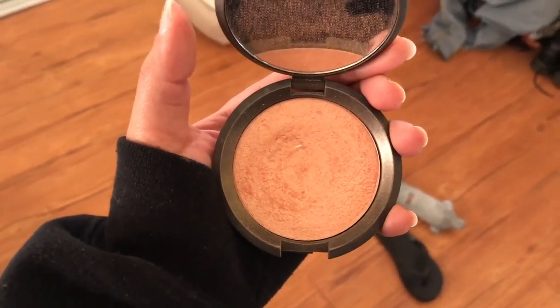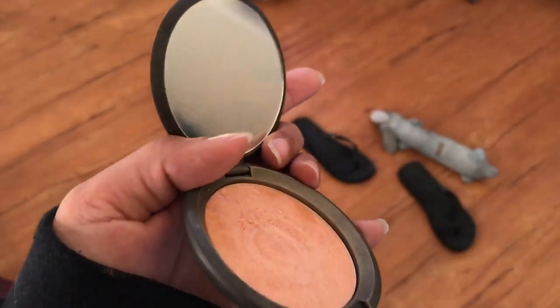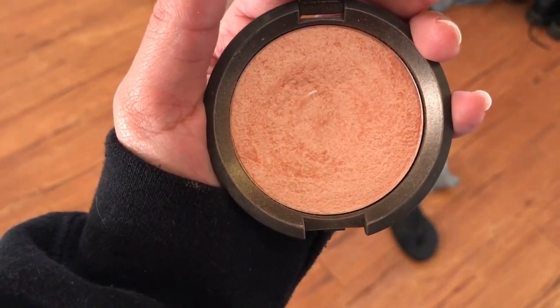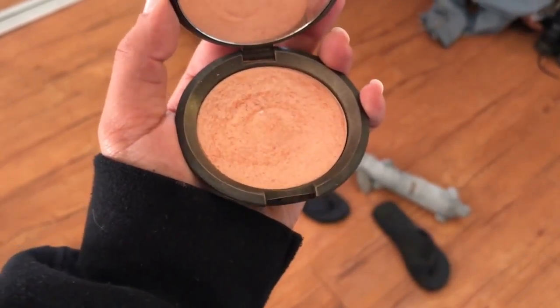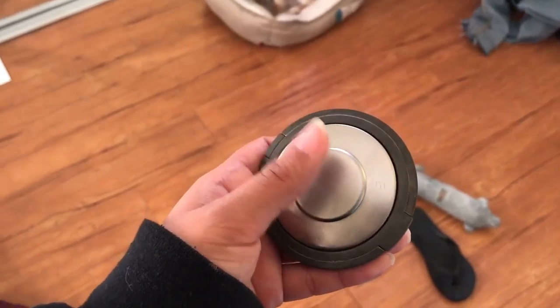This highlight is kind of like an OG for me. This one is from Becca Cosmetics in the shade Champagne Pop. This was a collaboration with Jaclyn Hill and I freaking love this. You can already see that I've just barely started hitting pan, but I used to wear this all the freaking time. This is actually the one I'm wearing today.